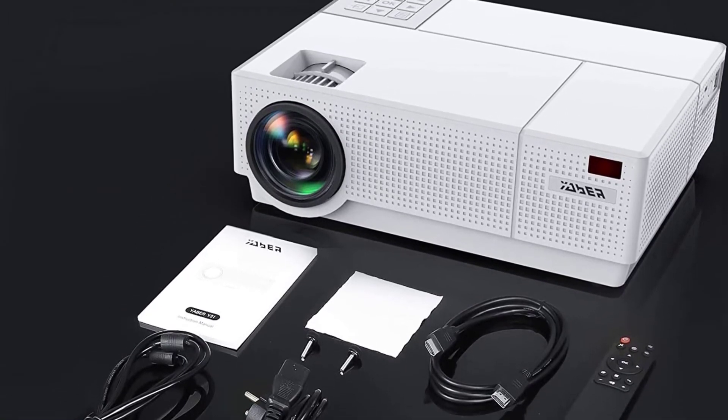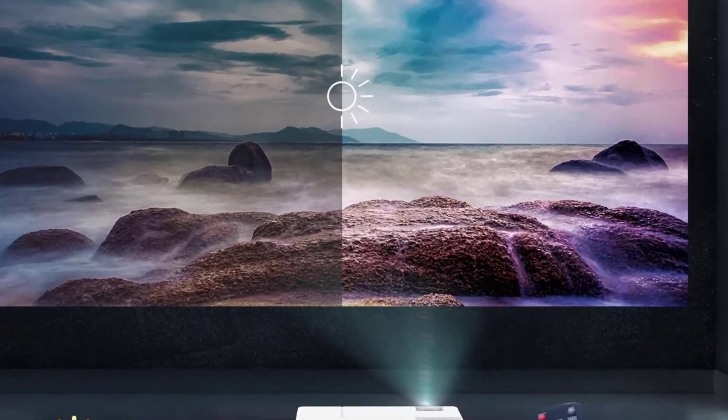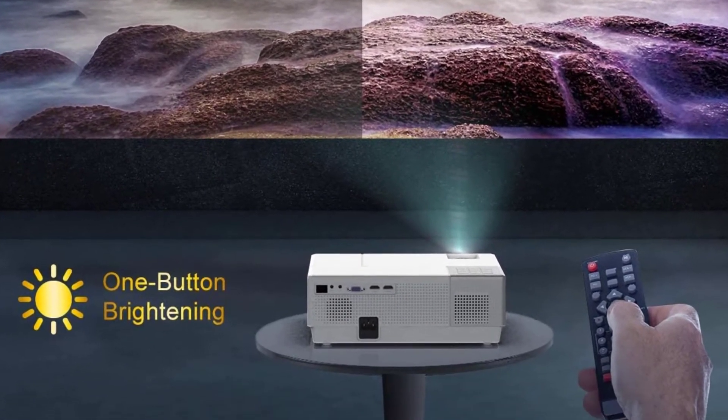The Y31 is the better choice for added value. So if you want the best home theater projector under $500, you must buy this.